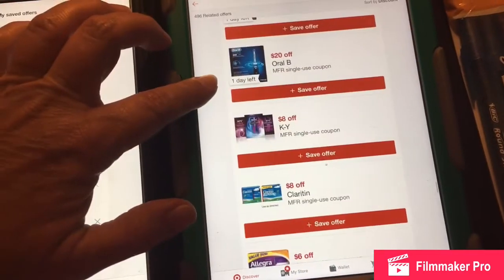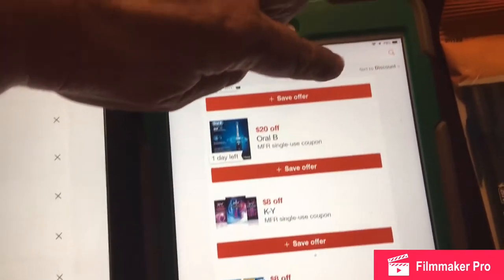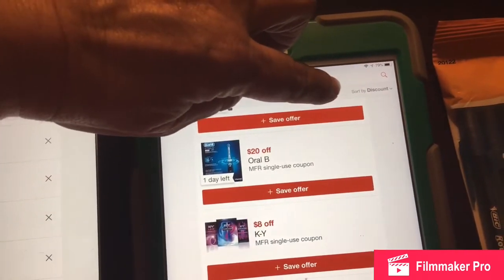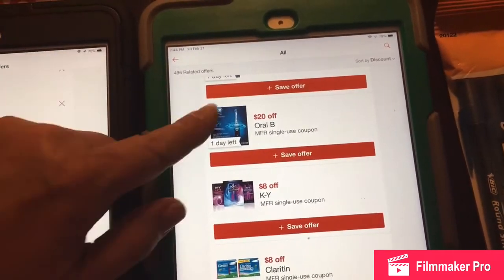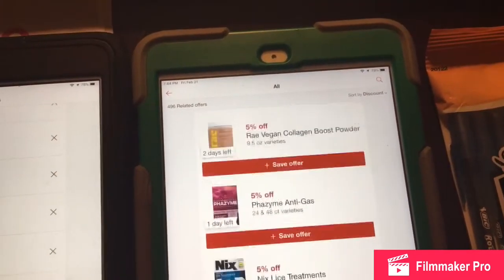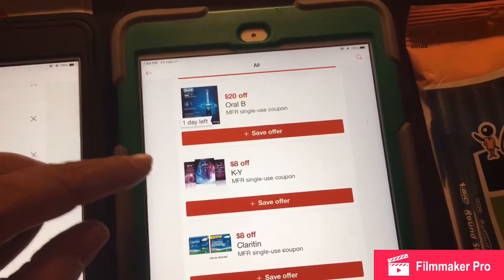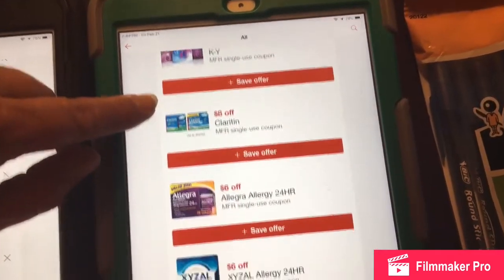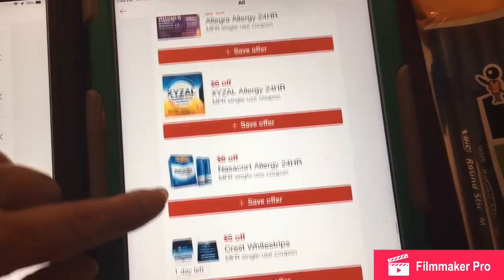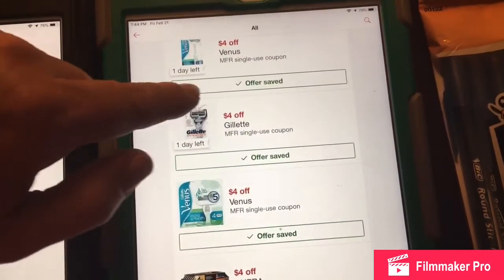What I did is I already went to the Target app and put in Cartwheel Offers and then Discount. Then I scrolled all the way past the 5% off coupons to the end, and then it shows the manufacturer coupons. These are all the manufacturer coupons — you can see the offers I've saved.